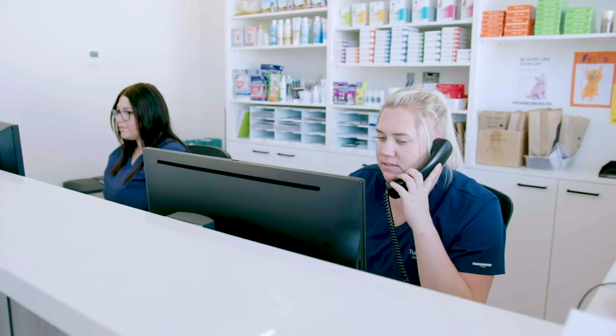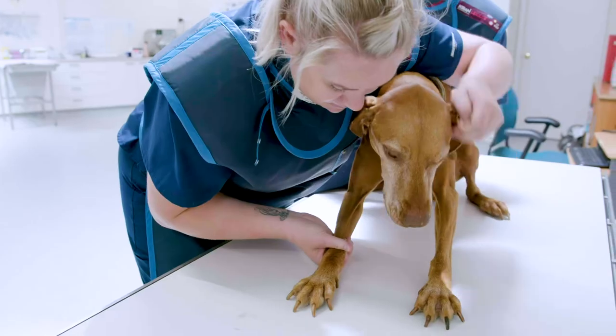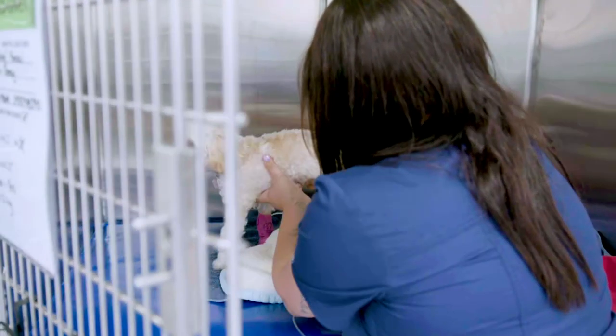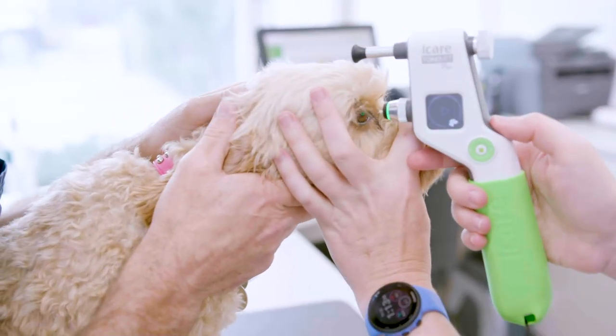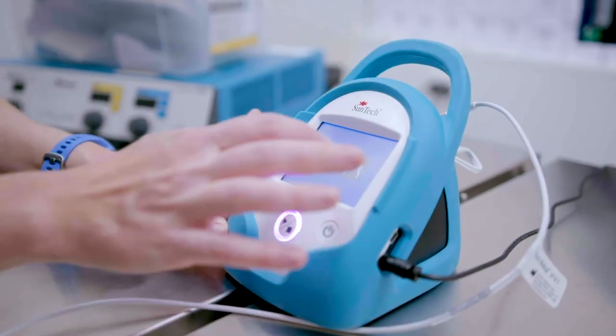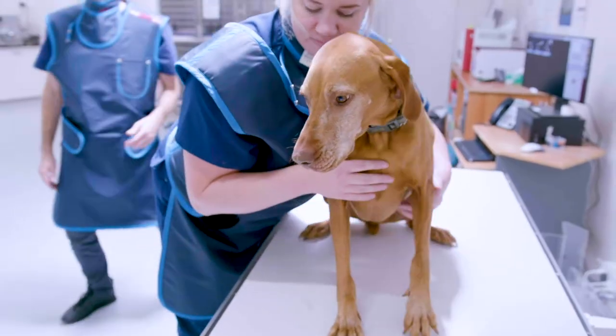Vet is nothing without a supportive team. We have a great support structure with a very good nurse-to-vet ratio. Our nurses are highly skilled and enjoy helping with patient care, including placing IV catheters, collecting blood samples, assisting with x-rays, and safely monitoring anaesthetics. When you need help, the super nurse is never far away.